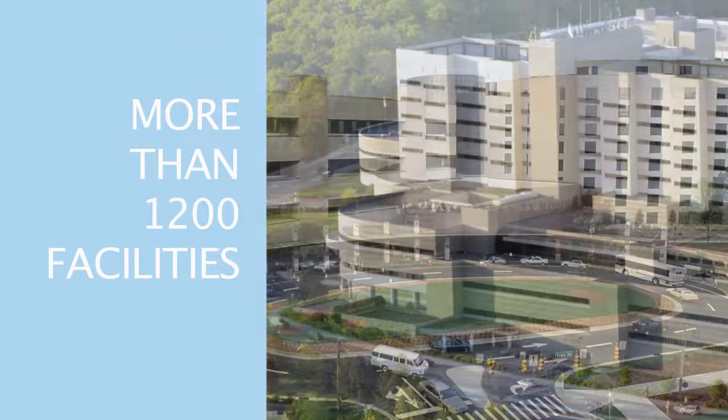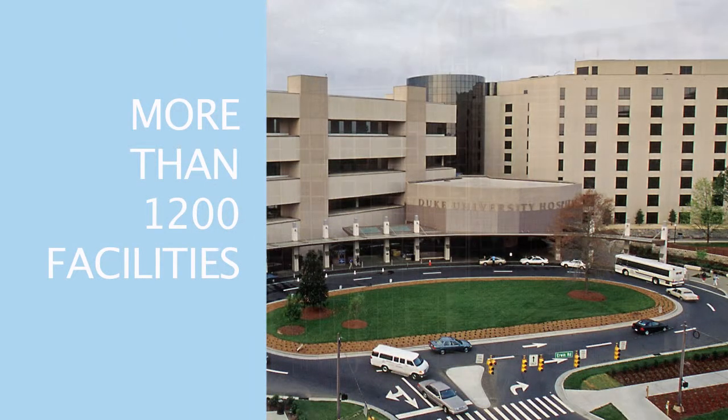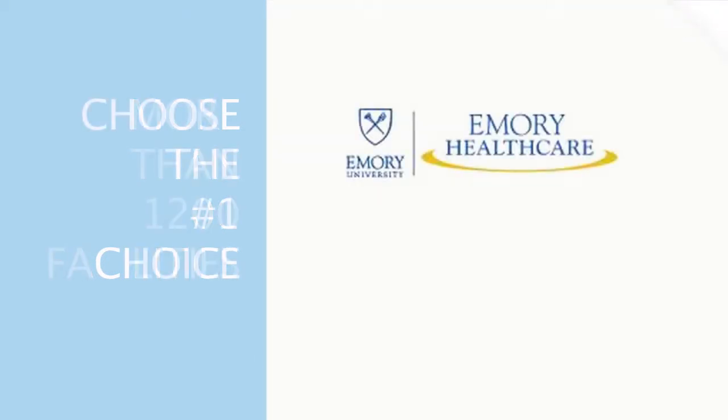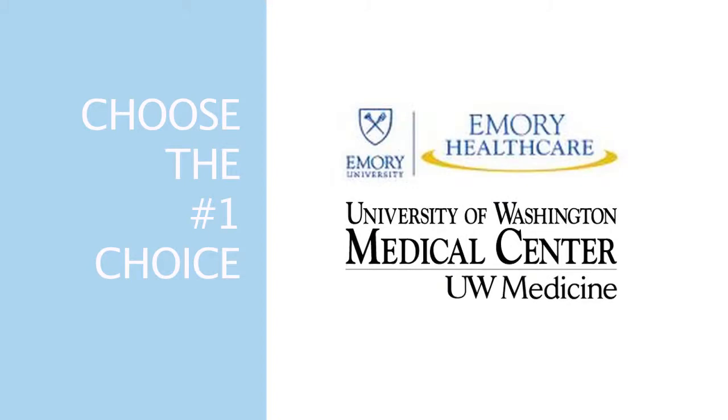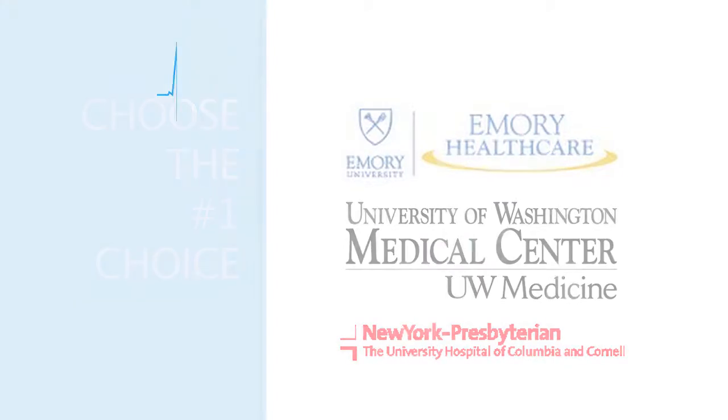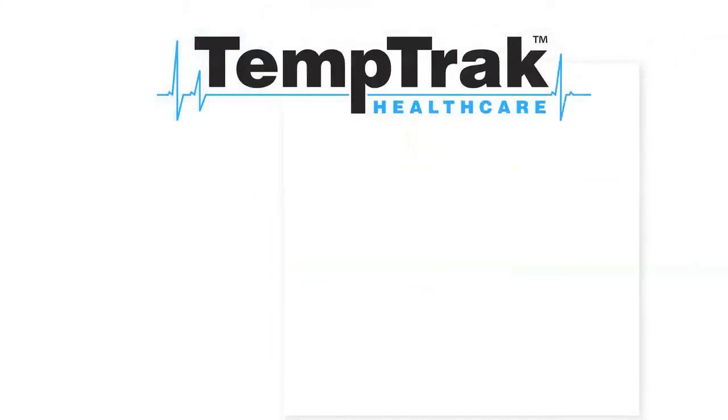More than 1,200 hospitals and other healthcare facilities have solved their temperature monitoring problems with TemTrack, the number one choice in wireless temperature monitoring for the last eight years. World-class hospitals choose TemTrack.